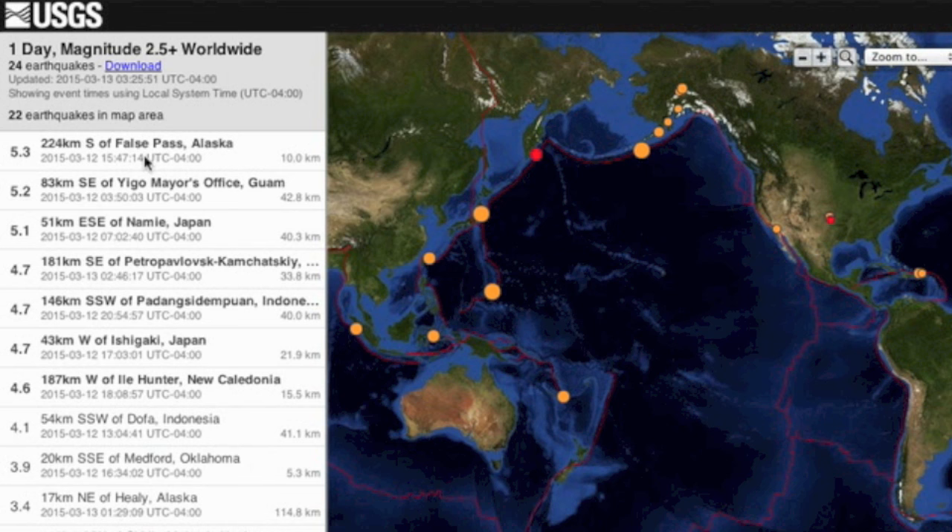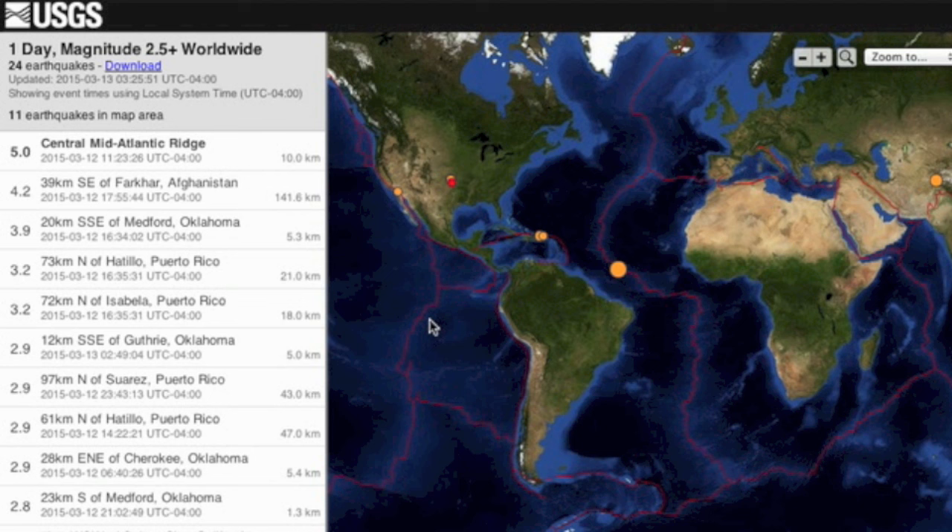Top quakes of the day were in Alaska, Guam, and Japan. We also had one on the mid-Atlantic ridge.